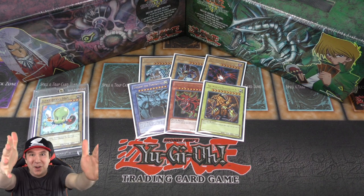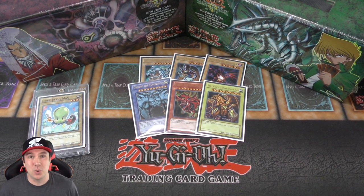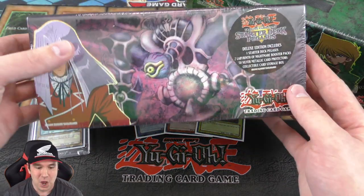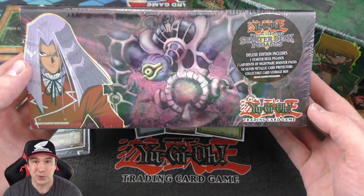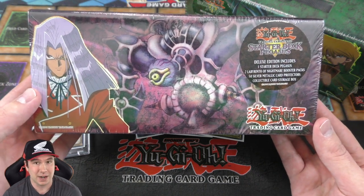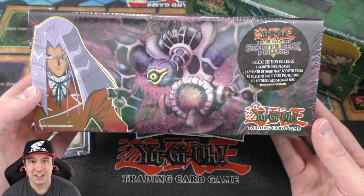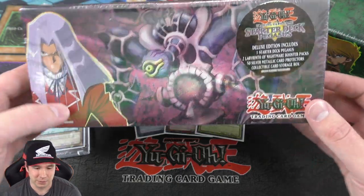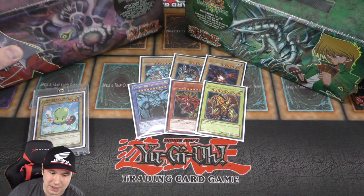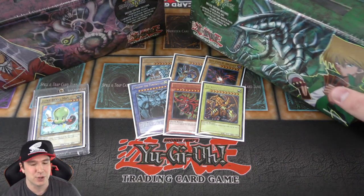What's up everyone, Jabra here and welcome back to the channel. In today's video we have a really epic opening. We're going to be starting things off with the Pegasus 2003 Deluxe Edition. Inside this we're going to have the Pegasus structure deck, plus two Labyrinth of Nightmare booster packs, a 50-pack of metallic sleeves, plus this really cool carrying box — I've seen these carrying boxes way back in the day when I was playing over in the Toys R Us tournaments they had back then.